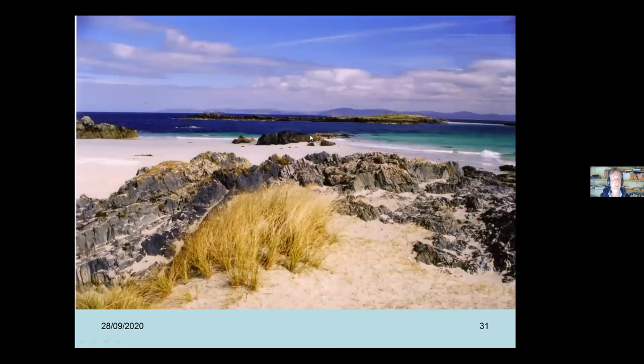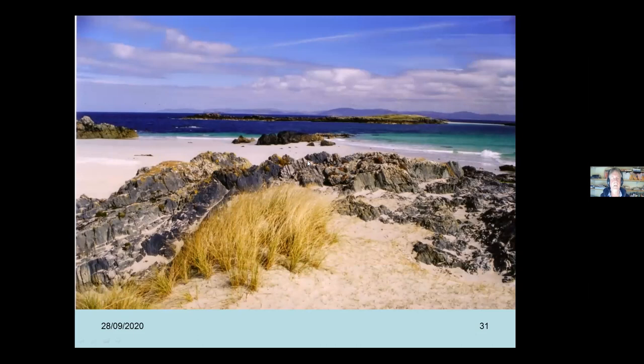The north end of Iona has beautiful white shell-sandy beaches. Looking over to Mull, you can see this rock of Torridonian affinity - a beautiful spot, really nice just to wander and take in the scenery. And this is the view over to the Ross of Mull - that's the Ross of Mull granite we're seeing - looking across the Sound of Iona. Obviously quite a nice day, but it can be pretty wild at times.